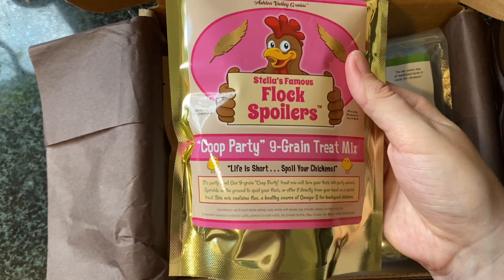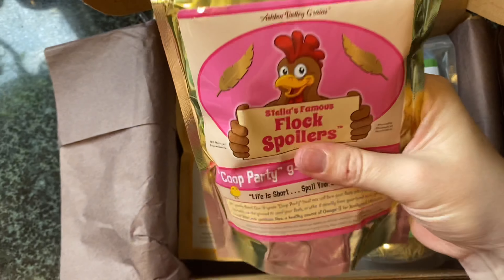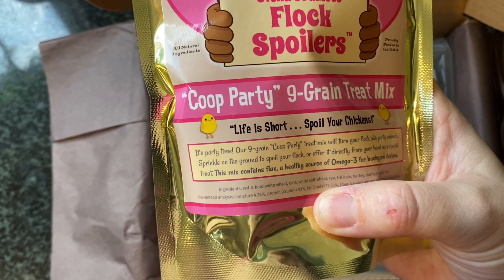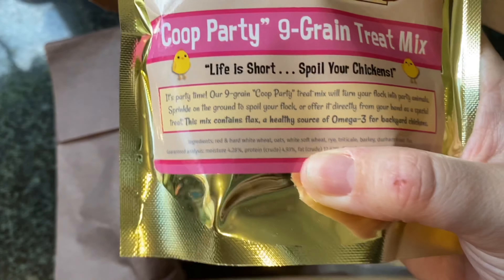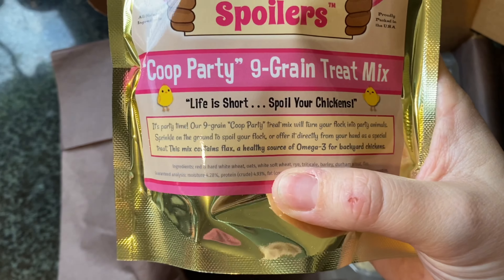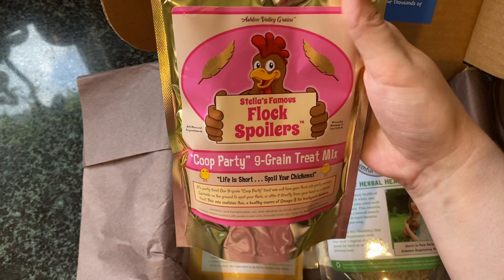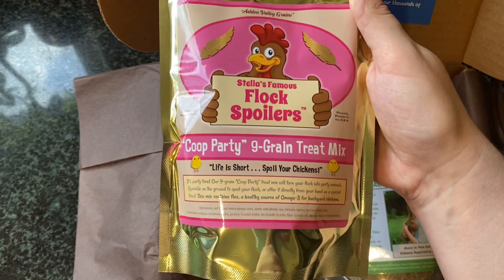Nine grain treat mix. It's really heavy. I wonder what type of grains there are in there — it probably says it on here. Wheat, oats, barley, flax — all of those. I will add a video of me giving my chickens these as well. These are flock spoilers.